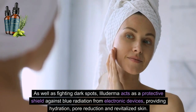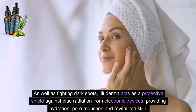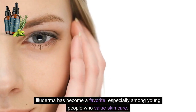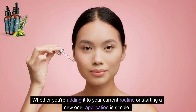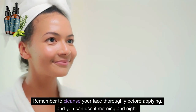As well as fighting dark spots, Eluderma acts as a protective shield against blue radiation from electronic devices, providing hydration, pore reduction and revitalized skin. Eluderma has become a favorite, especially among young people who value skincare. Whether you're adding it to your current routine or starting a new one, application is simple. Remember to cleanse your face thoroughly before applying, and you can use it morning and night.